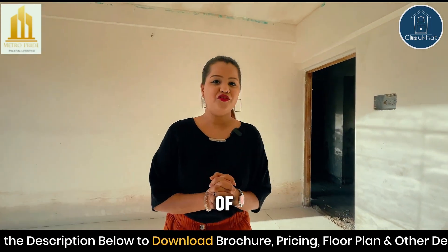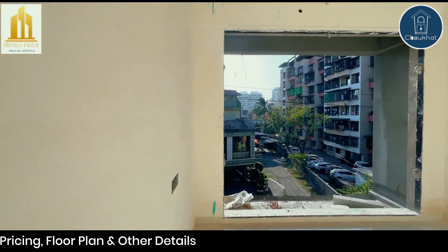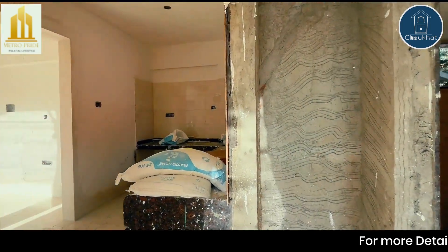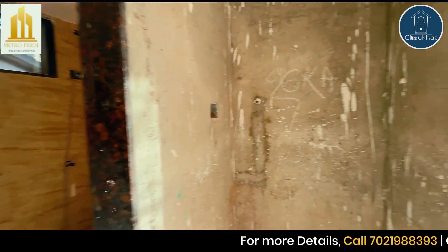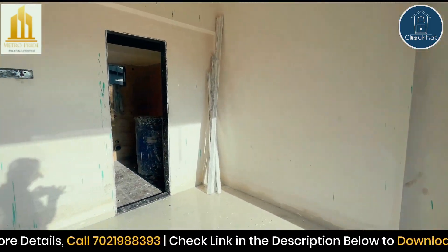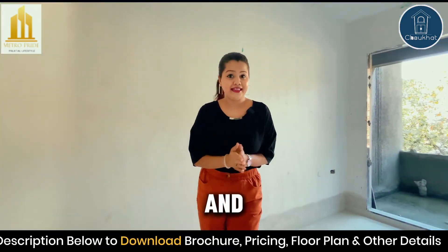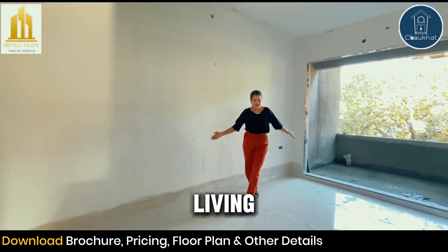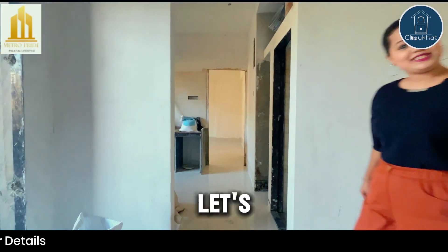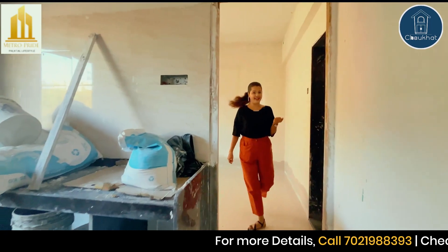Now we are at the 2 BHK of Metro Pride — let's get in. This is bedroom no. 1, and this is the master bedroom. Here you can see the living room with a huge balcony. Let's go to the kitchen, and then the bedroom.